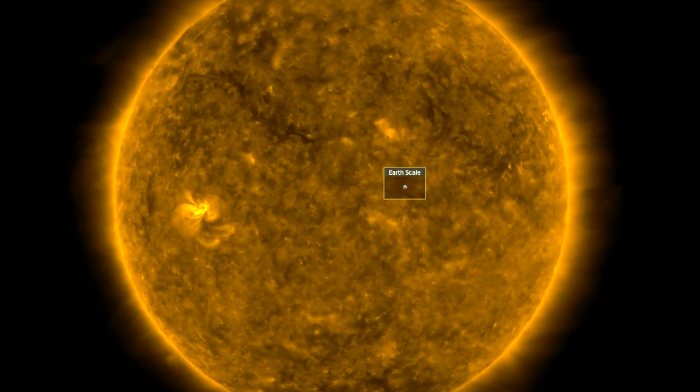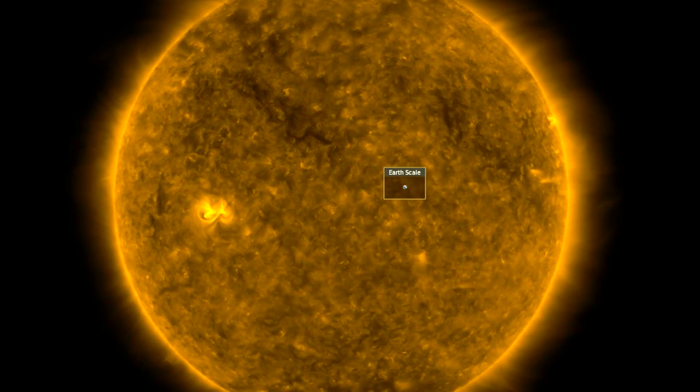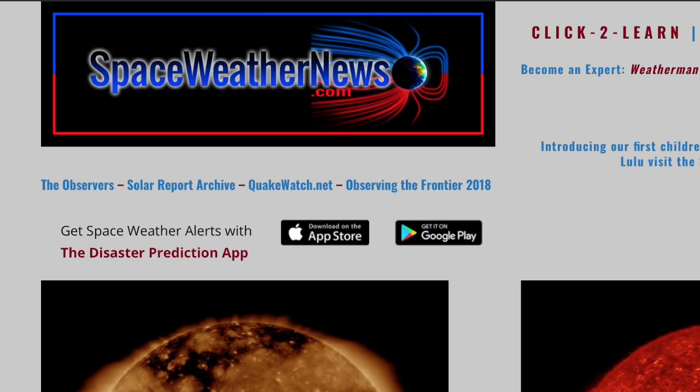Good morning folks, welcome to February. I hope you all caught last night's magnetic space plasma video. We've got more from that realm today, including one of the best earth field animations I've ever seen. Let's get started over at spaceweathernews.com.